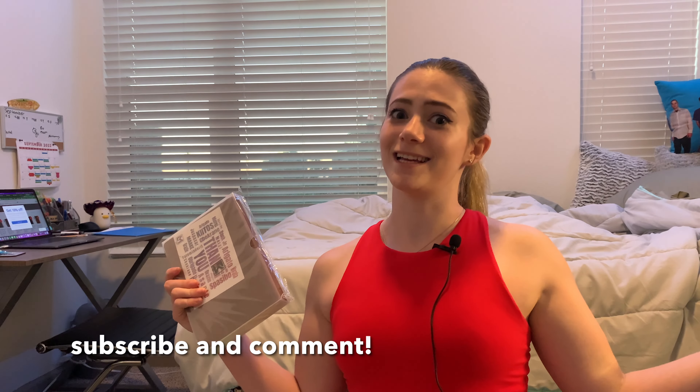In order to be eligible for this giveaway, all you need to do is be subscribed and leave a comment. It's that easy, because when you leave a comment I can click on you and see if you're subscribed, and if you are then you're automatically entered. Subscribe if you're not, leave a comment, and then I will pick a winner.